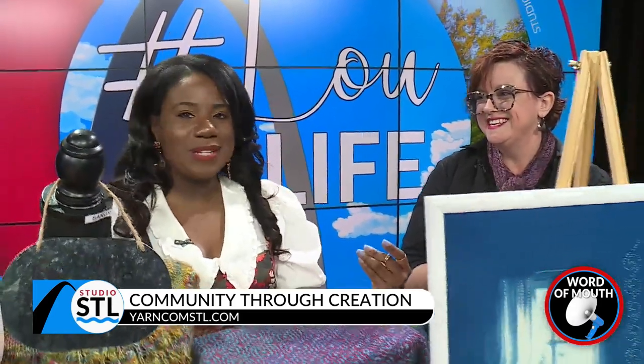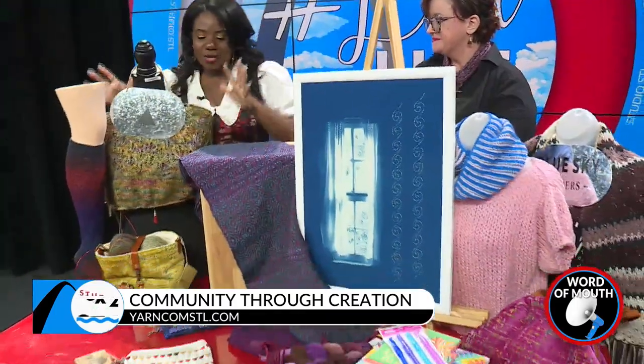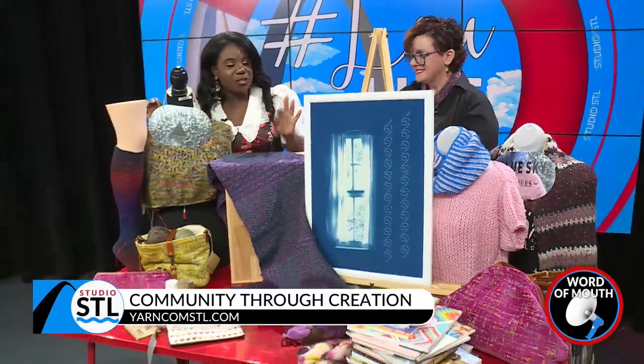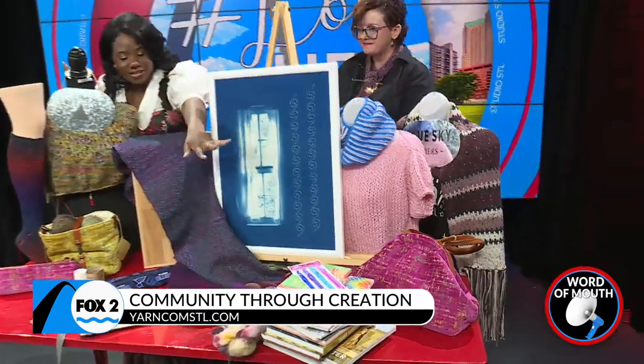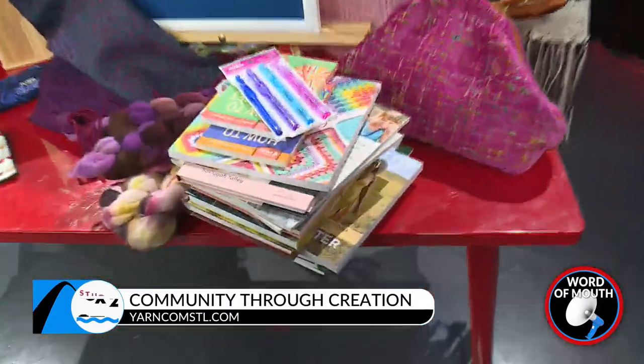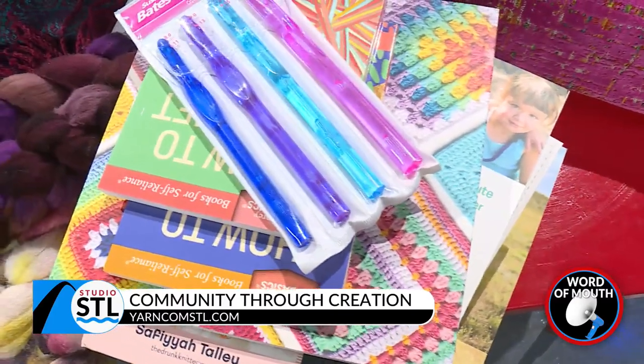Yes, we're all about mental health here on Studio STL. And not only do you have these amazing products and finished items, but you really do teach. You have books here as well, but people can come and take classes — because if you're like me and you're not handsy at all, you might need a little bit of guidance, right?